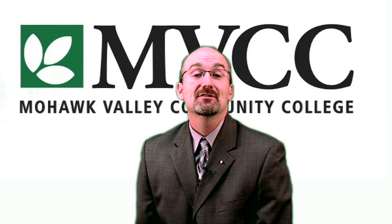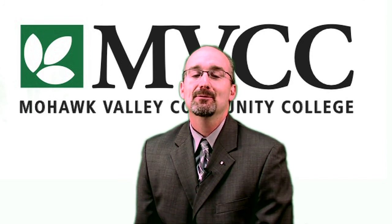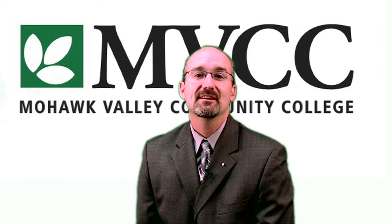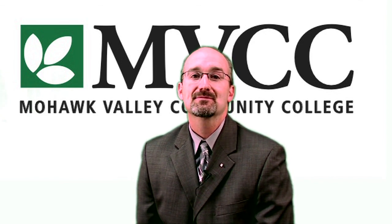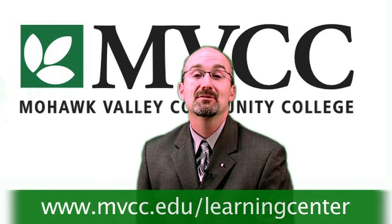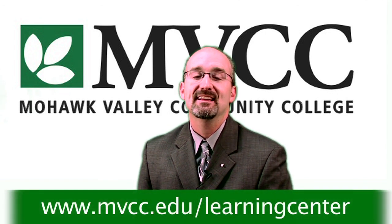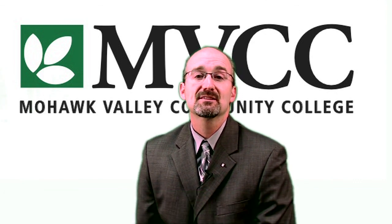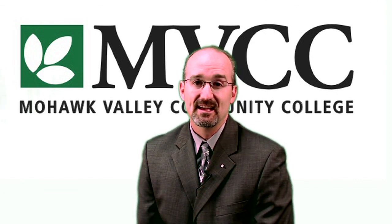Students come in and they work with tutors on open-ended questions that are directly related to any of the courses that they may be taking. The Learning Center, as I like to say, offers more learning per square foot than anywhere else on either of our campuses. The Learning Center also offers internet resources for test-taking tips, a virtual math lab, studying tips, and more. Find them online at www.mvcc.edu/learningcenter. And don't forget that our Disability Services Office can help with testing accommodations as well.